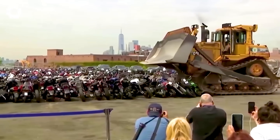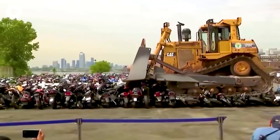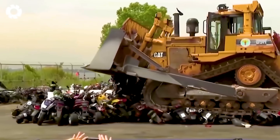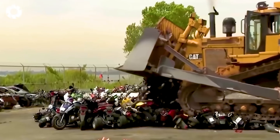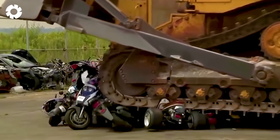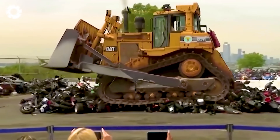I can't believe my eyes as I witness the powerful cat bulldozer crushing hundreds of motorcycles. With its superior strength, the bulldozer effortlessly charges through the pile, destroying them in just a few powerful pushes, showcasing the terrifying force of technology.